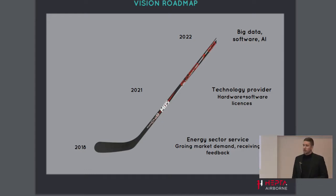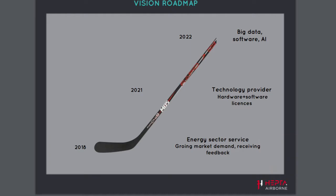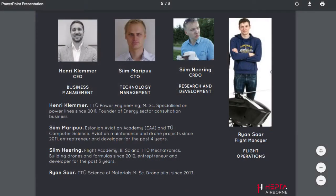Behind all of this there are four co-founders. Three of the co-founders are aviation-related engineers with an aviation background, having built manned aircraft, helicopters, unmanned aerial systems, sensors, and software. I am the fourth — a power engineer who also runs a successful energy sector consultancy company with 20 people in the team.